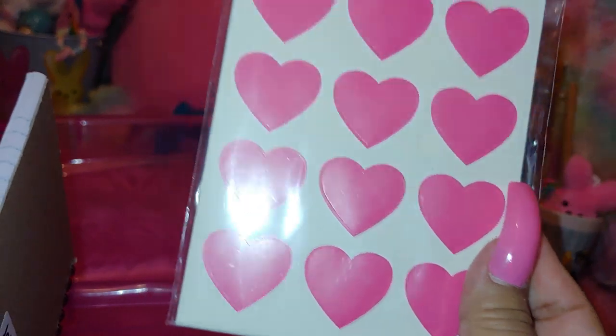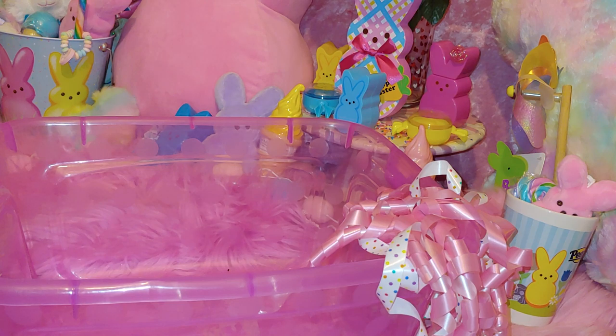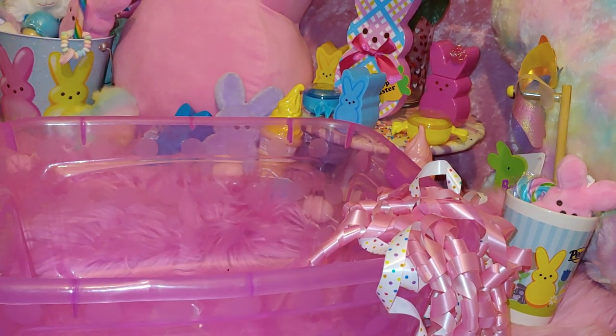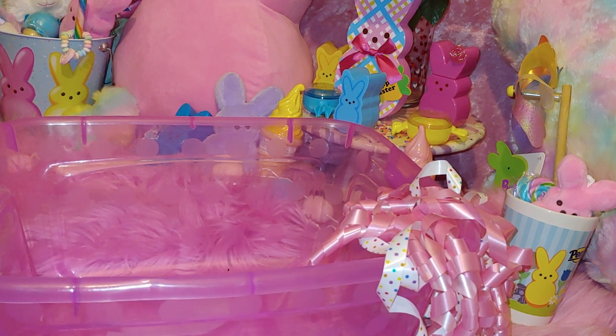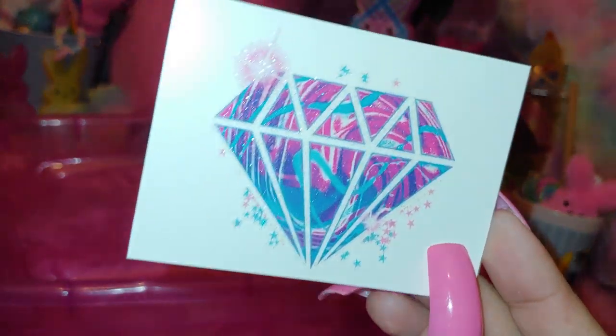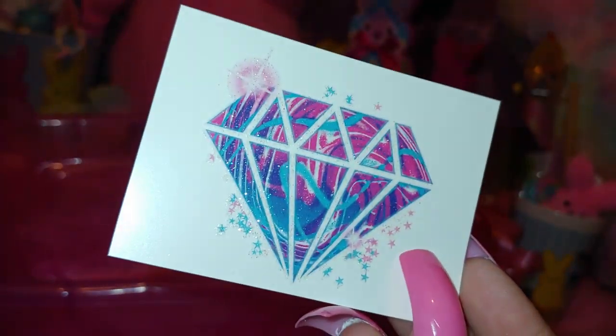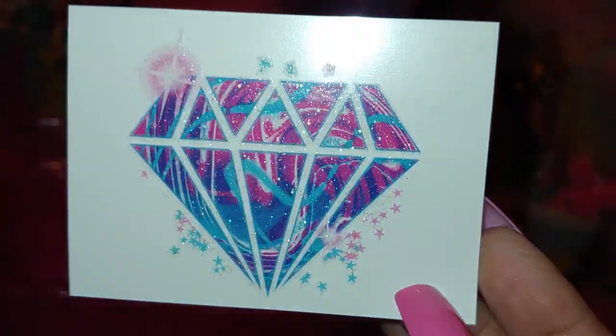Then I have a little Lisa Frank mini notebook — a little bitty quick-notes one with the same kitty. I also have some stickers — actually tattoo stickers — that my husband got me from those little candy vending machines at the store. He got me four of them. One is a really pretty pink and blue cotton candy diamond.